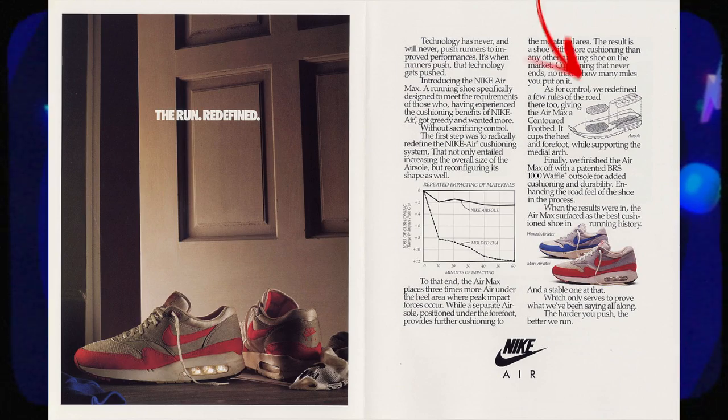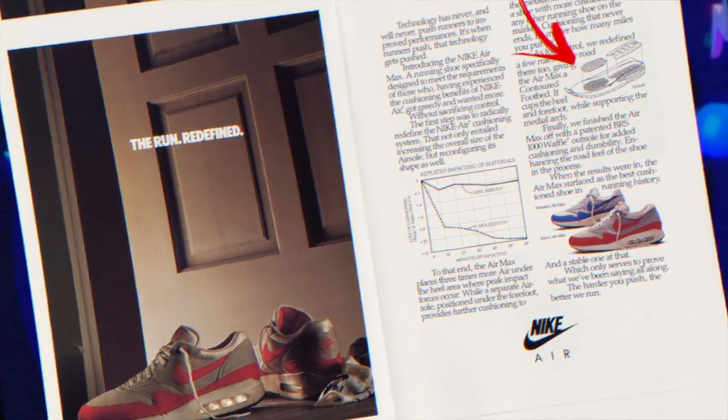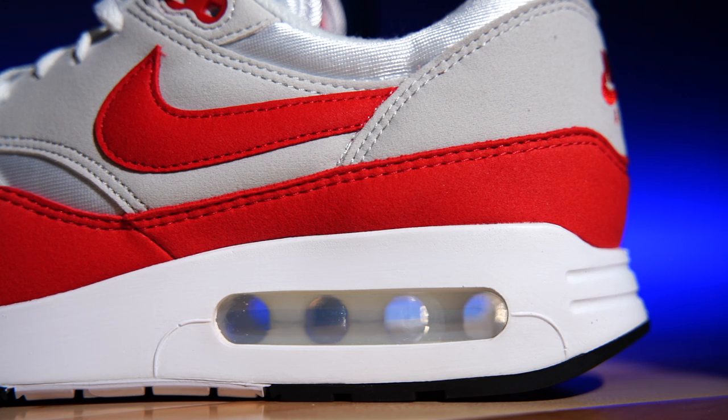The tech specs inside the polyurethane midsole include a full-foot encapsulated airsole unit, and then in the heel there's actually a big bubble. This is one of the things I found fascinating.